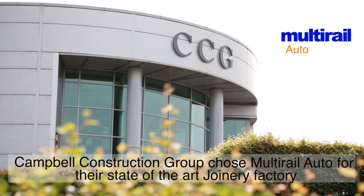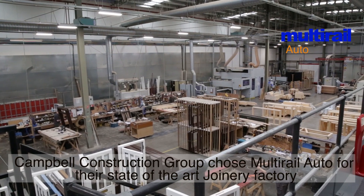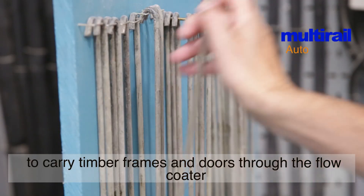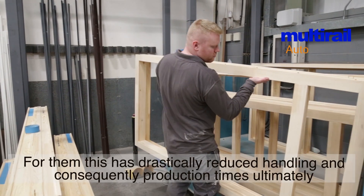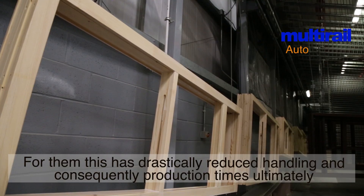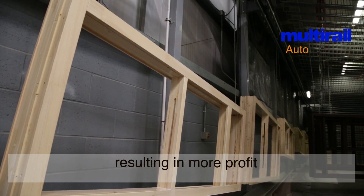Campbell Construction Group chose Multi-Rail Auto for their state-of-the-art joinery factory to carry timber frames and doors through the flowcoater. For them, this has drastically reduced handling and consequently production times, ultimately resulting in more profit.